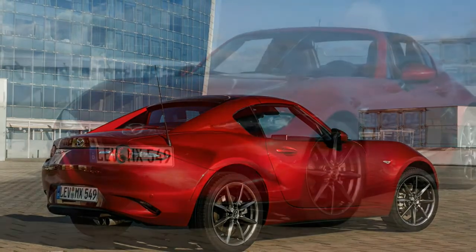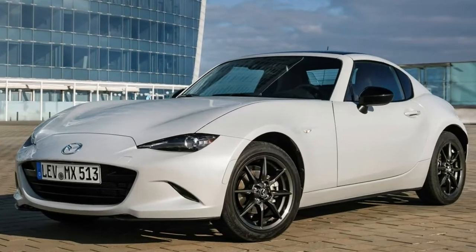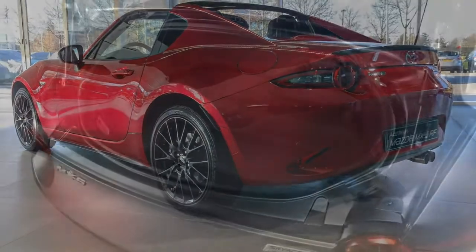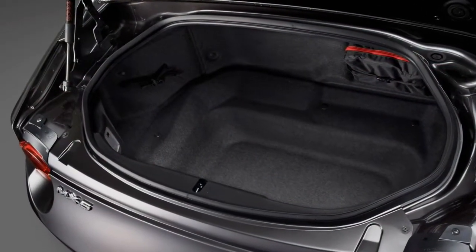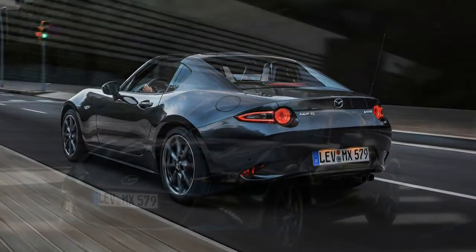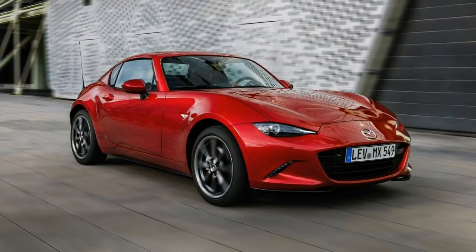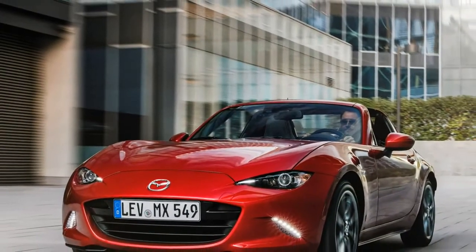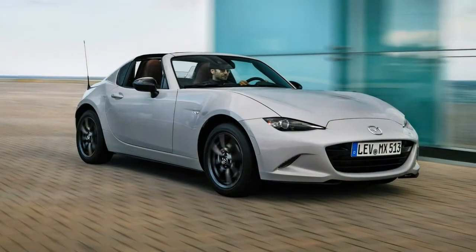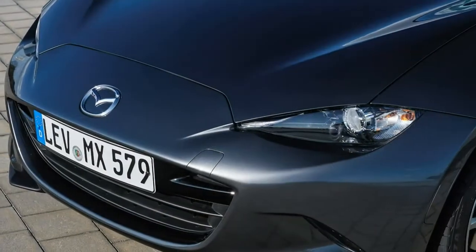All 2.0-liter Mazda MX-5 RF models come with a limited-slip differential as standard, which enables more precise handling, particularly in slippery conditions. Choose the 2.0-liter in top Sport Nav trim and it also comes with firmer Bilstein sport suspension offering tighter body control. An excellent turning circle makes it a very easy car to drive in town, and once you've got used to sitting close to the rear wheels, it's one of the easiest cars to park, even though the RF's roofline buttresses obscure rear visibility slightly.